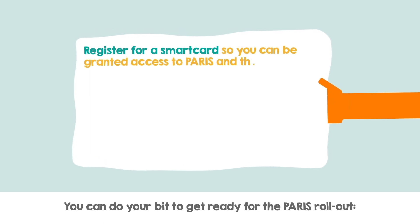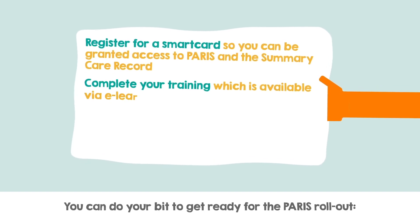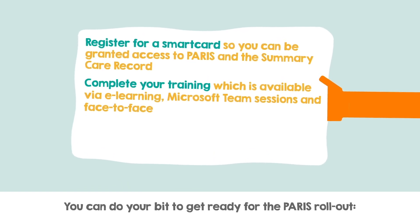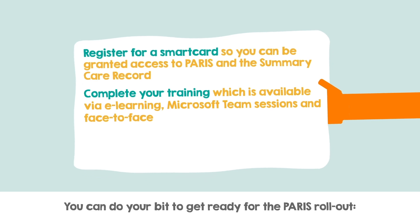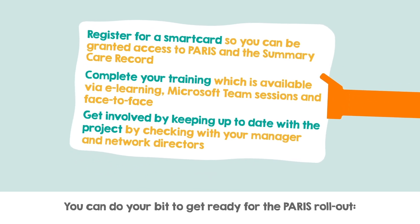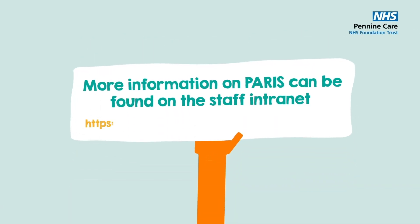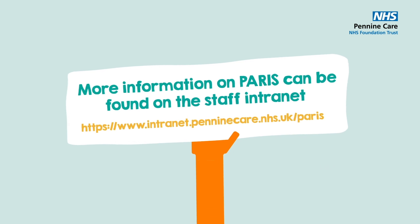You can do your bit to get ready for the Paris rollout. Register for a smart card so you can be granted access to Paris and the summary care record. Complete your training, which is available via e-learning, Microsoft Teams sessions and face-to-face. Get involved by keeping up to date with the project by checking with your manager and network directors. More information on Paris can be found on the staff intranet.